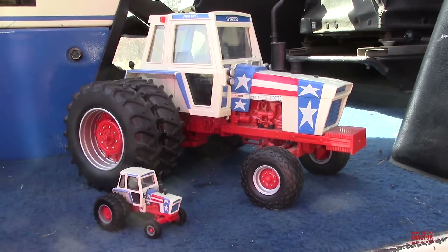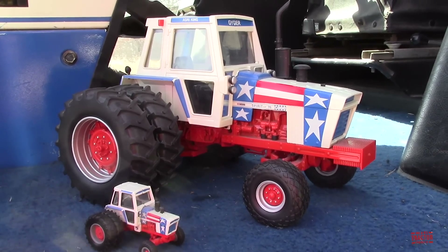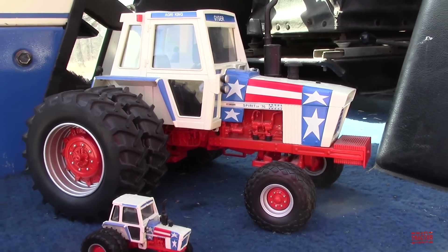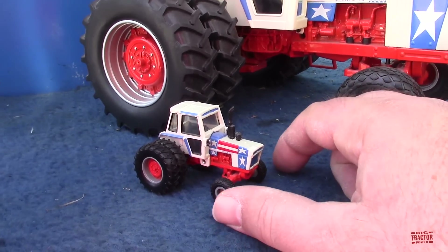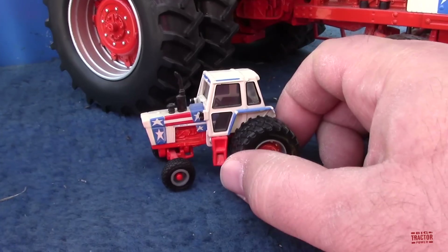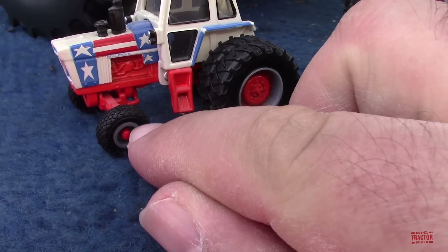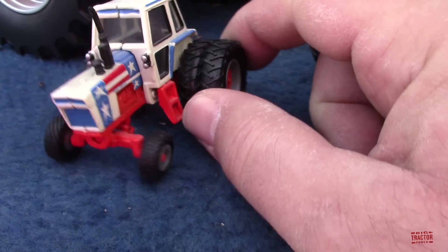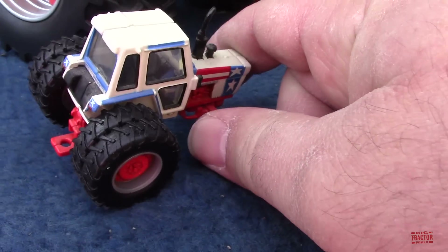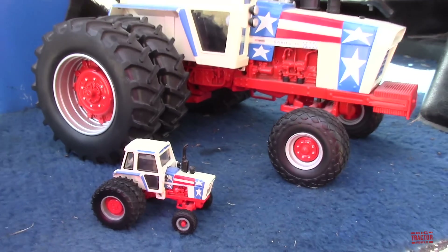One last Toy Tractor Times Spirit of '76 tractor produced was a 1/64 scale version replicating the 1/16 scale model. The 1/16 scale model was made in 2005, and then for the 25th anniversary of the Toy Tractor Times in 2008, this special edition Spirit of '76 1570 was made in 1/64 scale. It had the diamond turf tires, and this is the only time Ertl has offered the diamond turf tire in 1/64 scale.